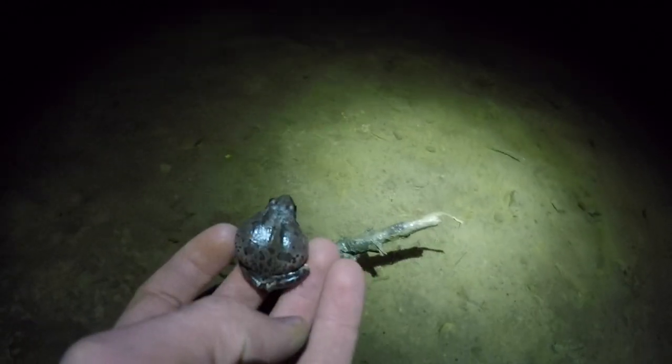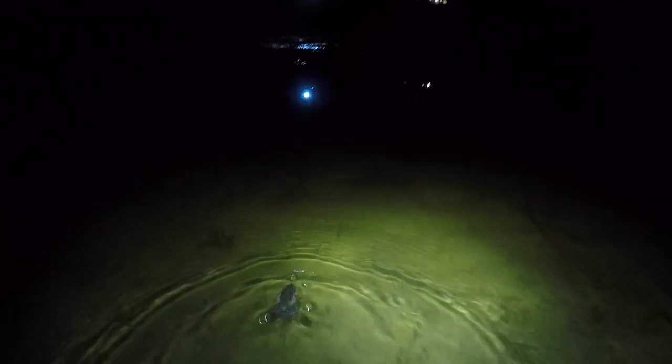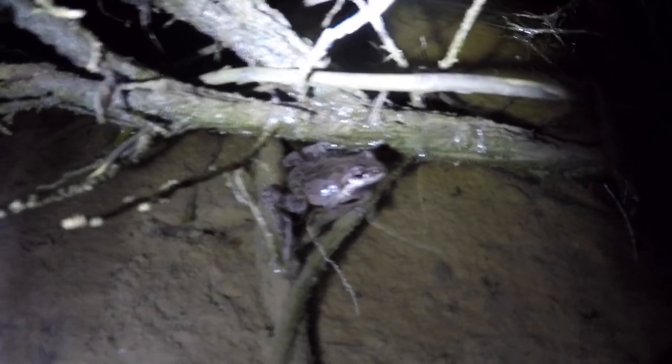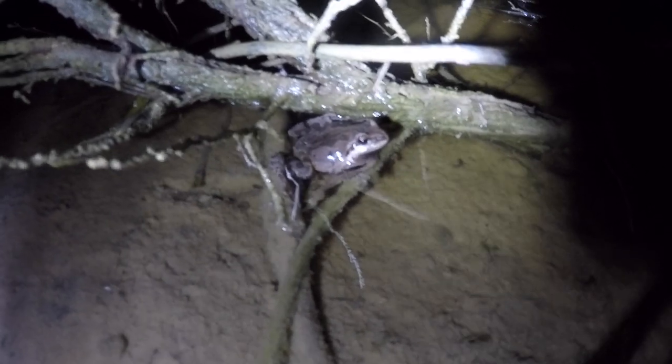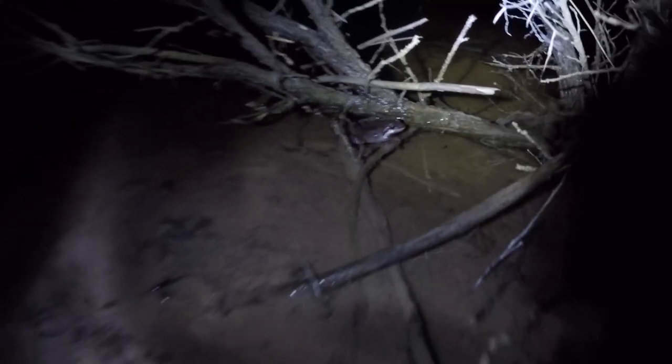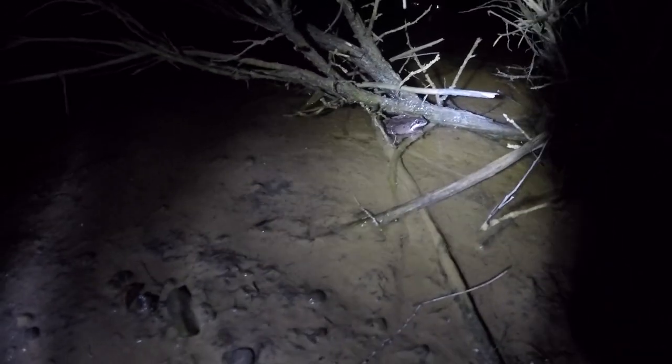I'm going to go over here and let him go. This guy, like the mouse, is also a good swimmer. There he goes. He's still croaking. Let's see if he'll do it. Very cool sound.